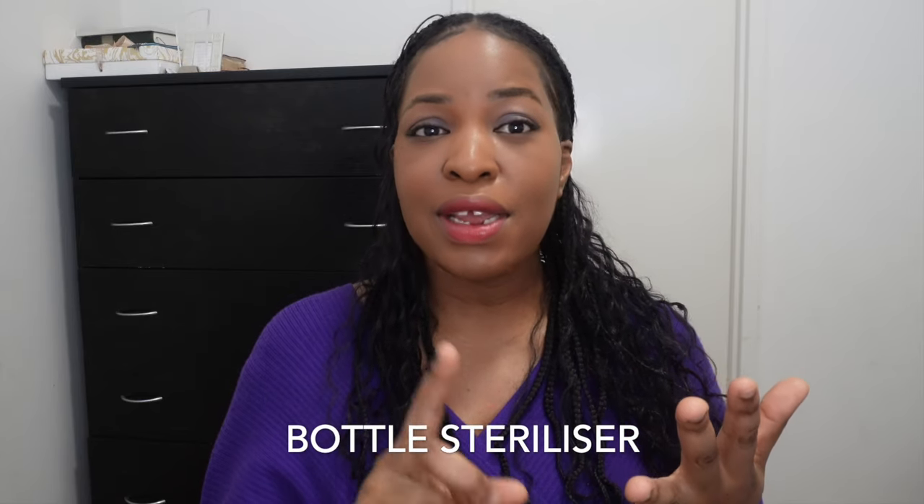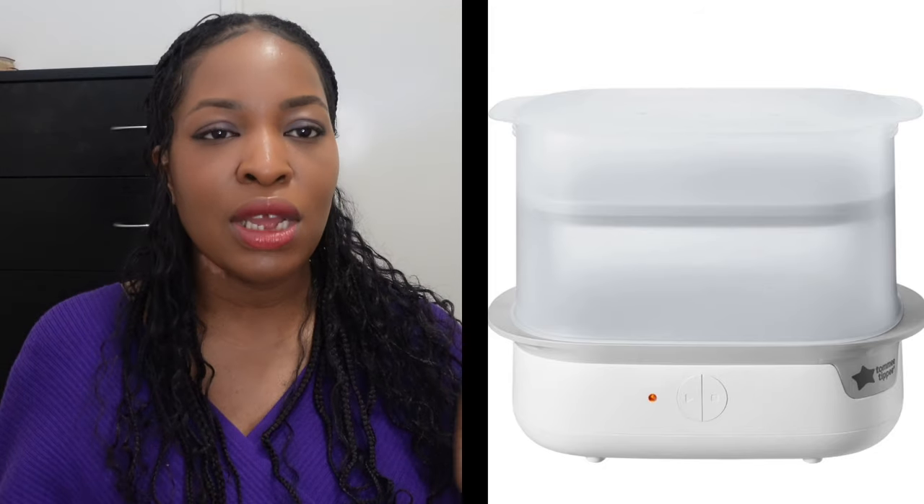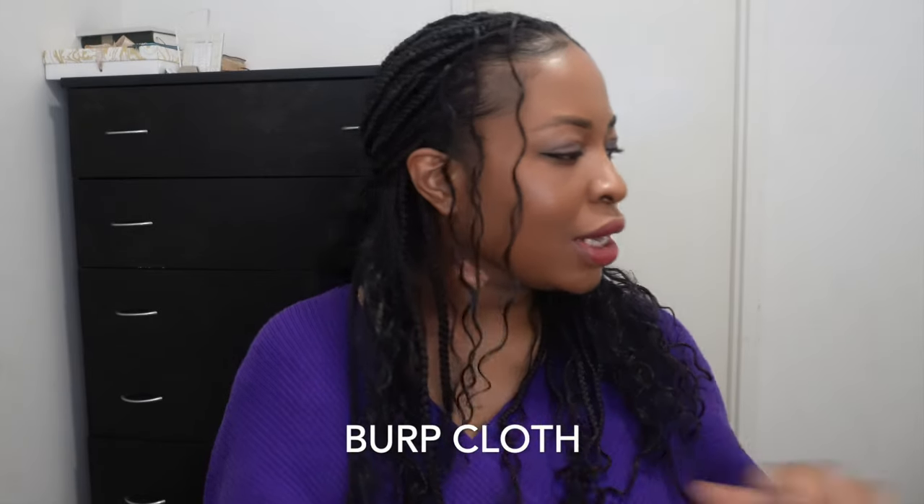Next on my list is a bottle sterilizer. If you're going to be pumping and expressing milk — or even formula feeding — you need a bottle sterilizer. I use the Tommy Tippee brand to sterilize all the bottles, teats, and some parts of the breast pump. I'll have it linked in the description. I've had this Tommy Tippee sterilizer for four years — I used it for my first baby and it's still working perfectly with no issues.